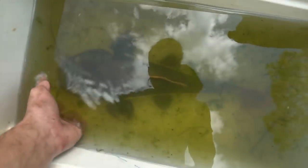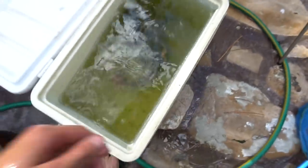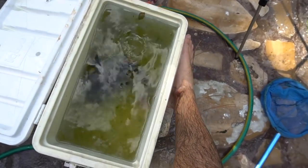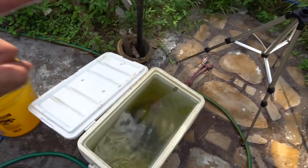Here we go — we got the first one out! This thing is huge, well over 20 inches. It's way bigger than my foot, and I wear a size 12. Look at that — my foot is only a tiny bit compared to that fish. So this thing's a giant. That's one of them, and we have to get the other one out and put it inside the cooler too.